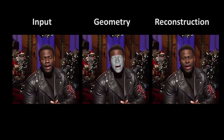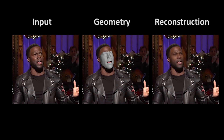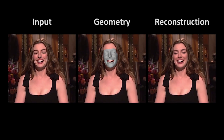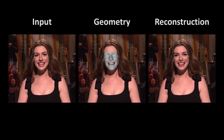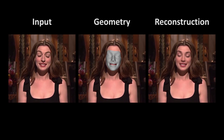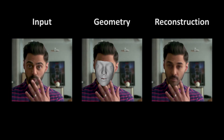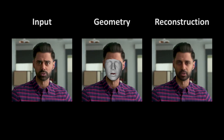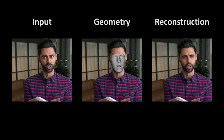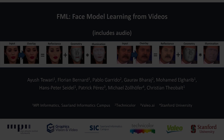We finally present some results on videos downloaded from the internet. Thank you for watching!